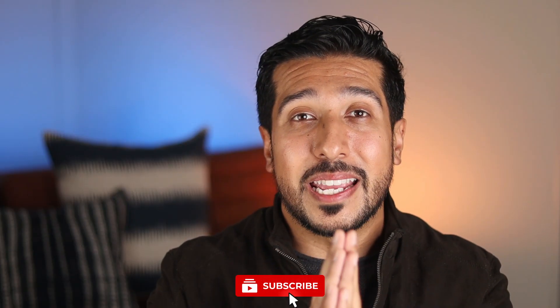Click the subscribe button if you found any value in this video. I'm curious to hear from you, and until then, I'll see you on the next one.